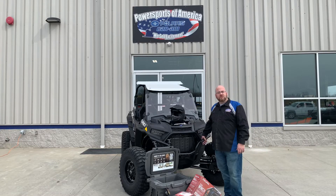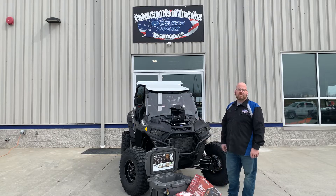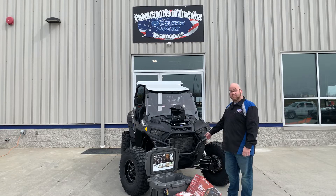Hi folks, Joey here at Power Sports of America. I work in the parts department. I want to show you a few things that we've got here for your Polaris Razor. We've got a Polaris Razor turbo here.